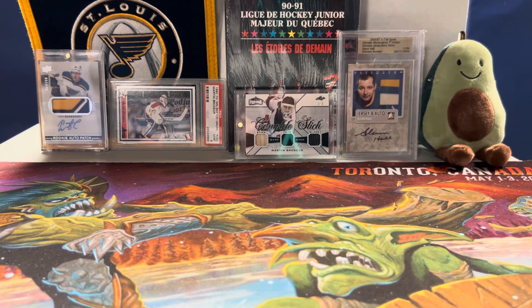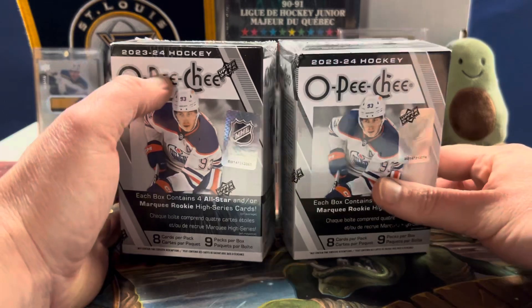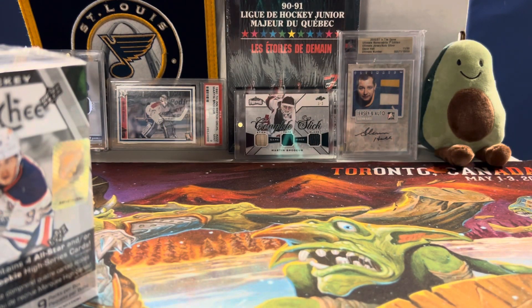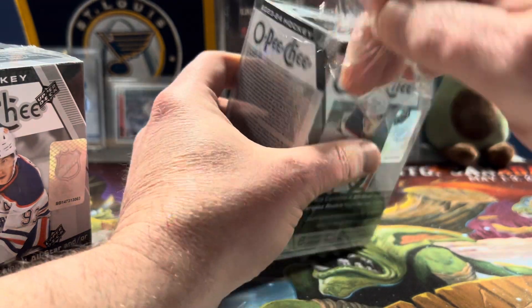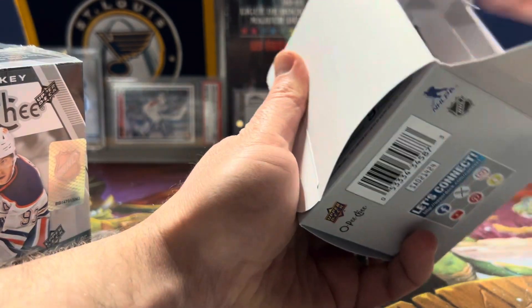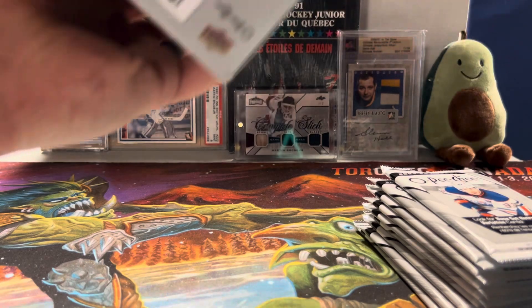Hello everybody, Molot here, and today we have two retail boxes of 23-24 O-Pee-Chee Hockey. Obviously got these because everyone's hunting Bedard, and that's what I'm going to look for. If I do pull it, it's going immediately on eBay. It takes money to make money, especially in this hobby.